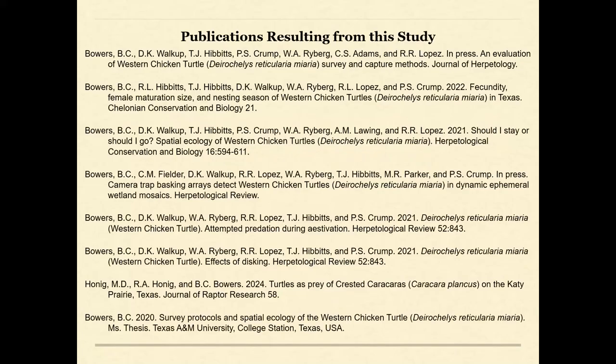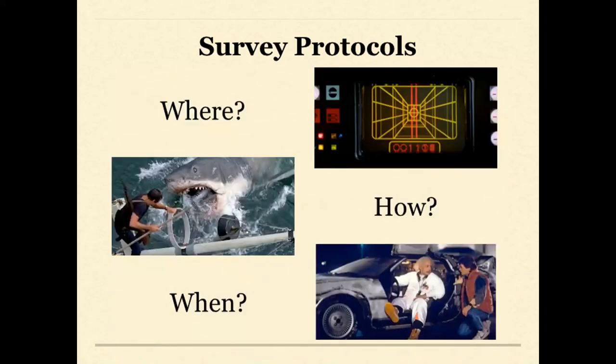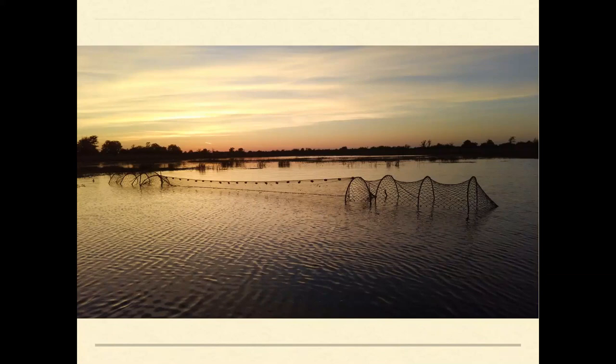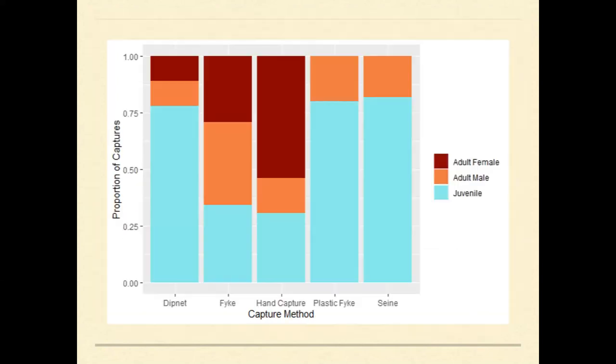The U.S. Fish and Wildlife Service decided listing the western subspecies might be warranted, so we partnered with TPWD in 2018 for long-term studies. We've published some research in peer-reviewed journals. The first study in the Journal of Herpetology examined survey protocols — asking how, when, and where to survey for chicken turtles in Texas. We used dipnet surveys, seine surveys, night wading surveys, and two types of unbaited fyke traps, and found all those methods captured chicken turtles.